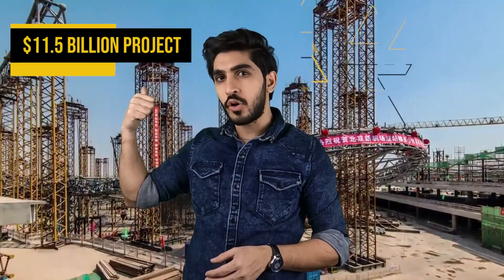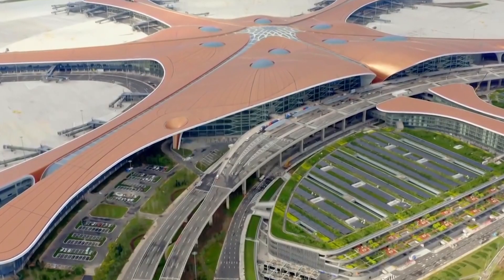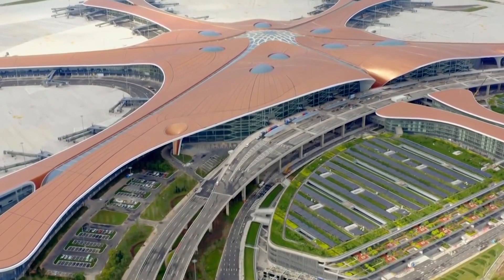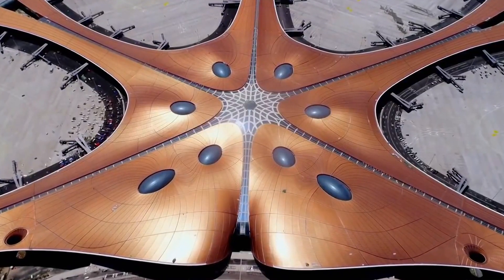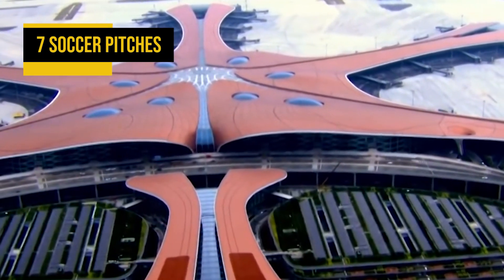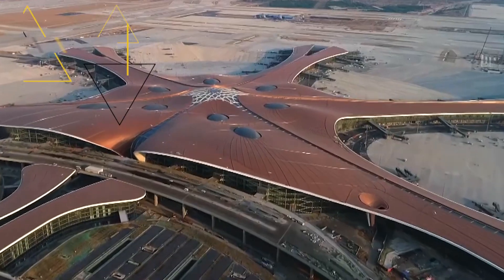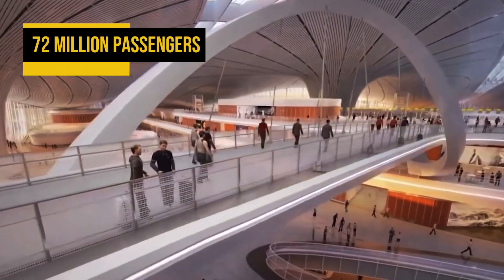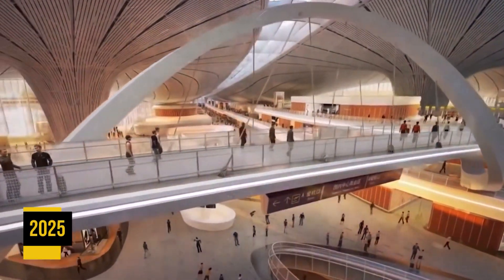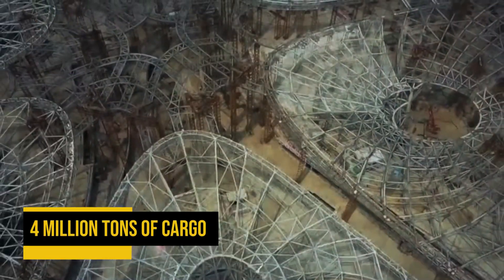Construction for the $11.5 billion project began in 2014 with more than 40,000 workers on site at its peak. Designed by Zaha Hadid Architects and ADP Engineers, Beijing Daxing is built for the future, featuring a terminal the size of 97 soccer pitches, making it the largest single-building terminal in the world. It is expected to handle 72 million passengers by 2025 and up to 100 million passengers and 4 million tons of cargo upon further expansion.